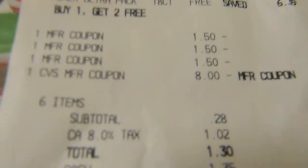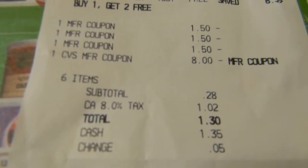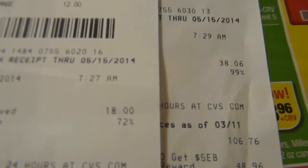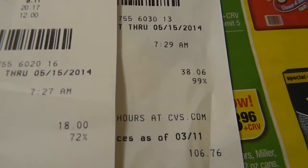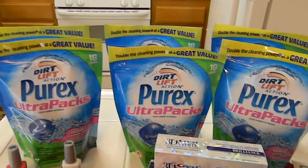I used three of those coupons and rolled the $8 Extra Care Bucks from the first transaction, which brought my subtotal down to 28 cents. With California tax of $1.02, my total for this transaction was $1.30 — mostly tax. Combined, I had about a 99% savings and saved close to $50 total for all of this.